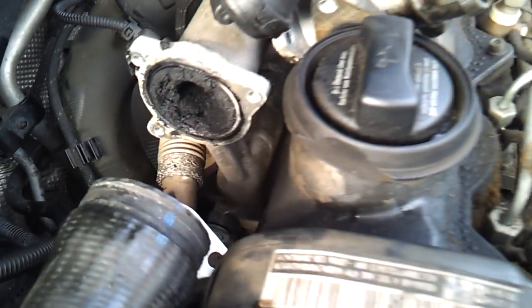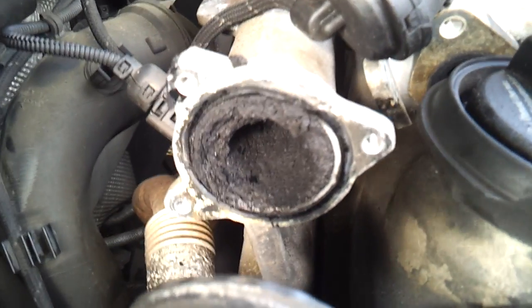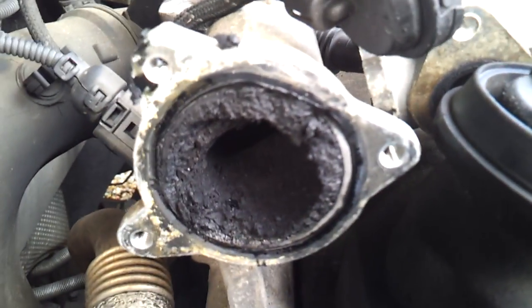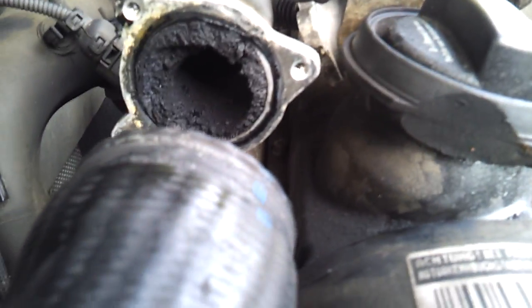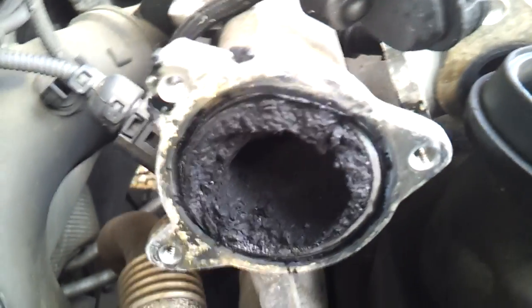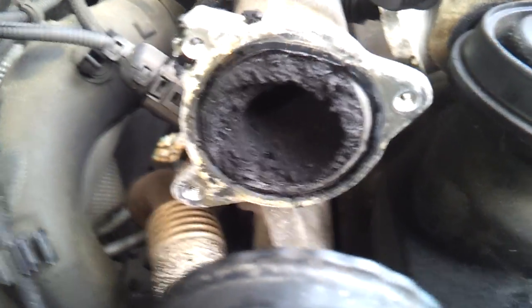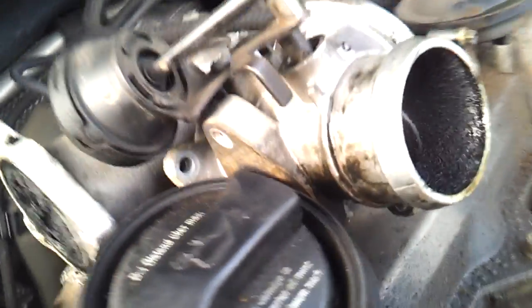Just a quick video to show you what happens if you don't clean your inlet manifold. This is the problem that the EGR causes — it recirculates all the gases that have come out of your engine back into your engine. They say it keeps the car cooler and makes it run better, but really and truly all it does is cause this buildup, because it's like regurgitating the exhaust gases.